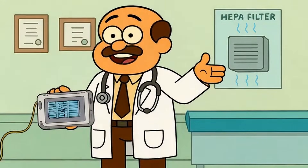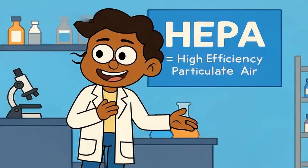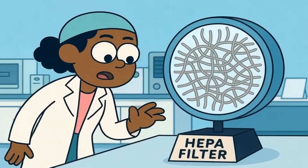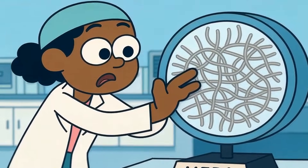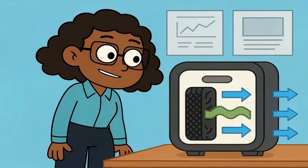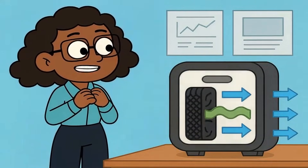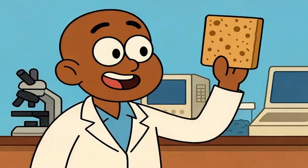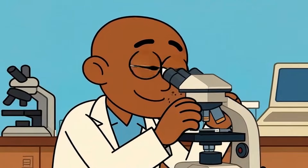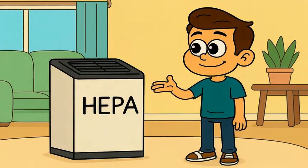Let's start with HEPA filters because they're the gold standard most doctors recommend. HEPA stands for high efficiency particulate air. Sounds fancy, but the idea is simple. A HEPA filter is a dense maze of tiny fibers packed together so tightly that particles can't squeeze through. When air flows into the purifier, dust, pollen, pet dander, mold spores, and smoke particles get physically trapped inside the filter. They stick to the fibers like lint on Velcro. The clean air flows out the other side. No electricity zapping particles, no chemicals — just a physical barrier catching stuff.